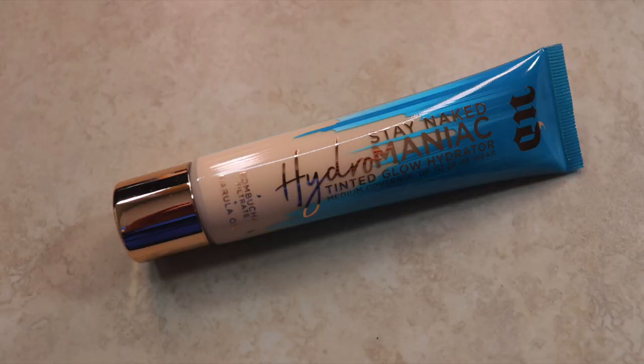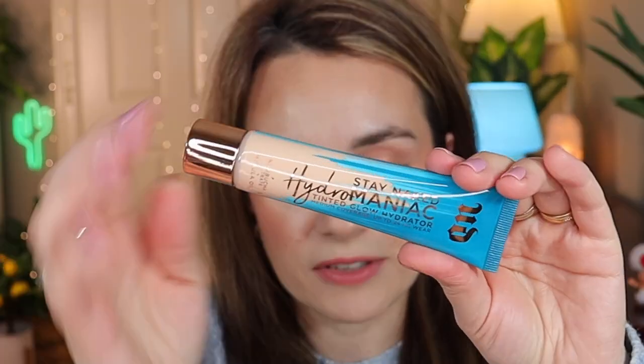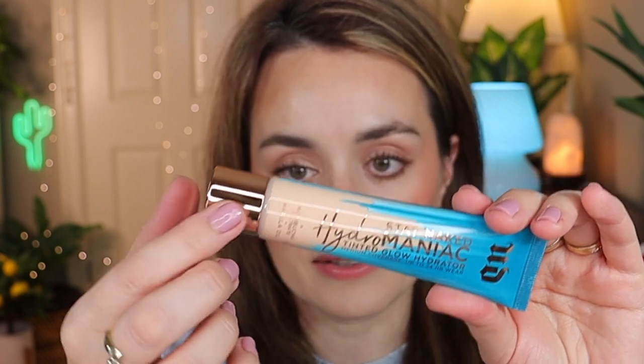The rest of the products are from Sephora and they're all makeup. Going random from the box - I picked up the Urban Decay up to 24-hour hydration, the Hydromaniac Tinted Glow Hydrator, and I got mine in shade 20 Fair. The packaging is so pretty, I love the blue and that you can see the actual shade inside the tube. I'm excited to try this because I have dry skin.